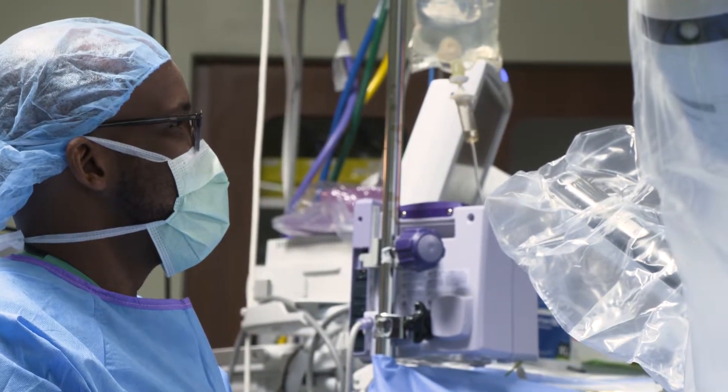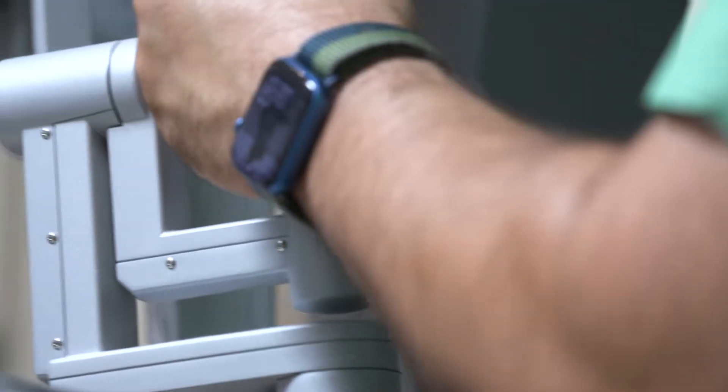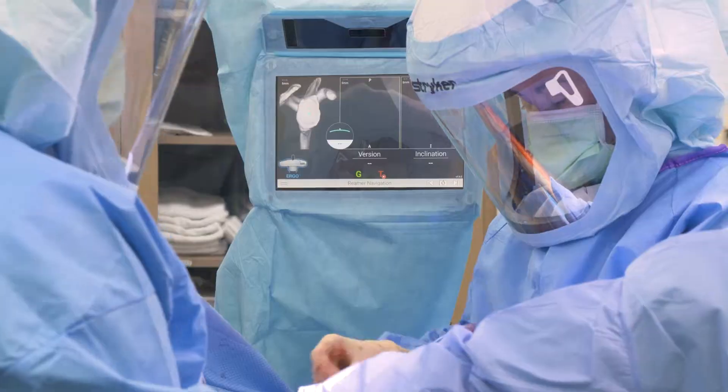Because it's minimally invasive, our incisions are much smaller, so less pain. Computer assistance, robotics, augmented reality — these are all the wave of the future.